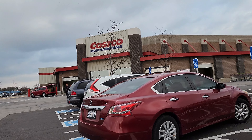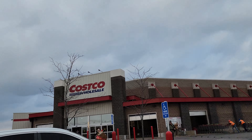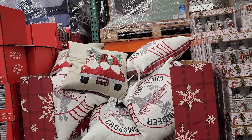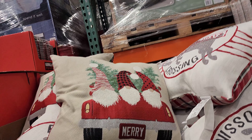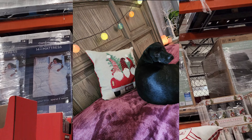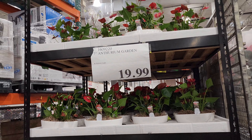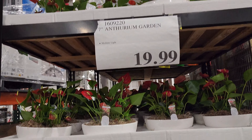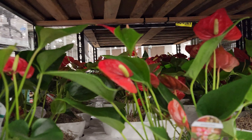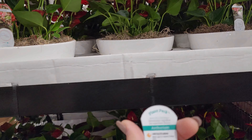Hey guys, welcome back to my channel — or welcome if you're new! Today we are shopping at Costco and I'm bringing you with me. First off, I'm seeing these pillows — I just bought this the other day and now it's $8.99. Oh, these garden drinks — oh, what are they called? Anthuriums! They're so pretty, I've never seen these before.